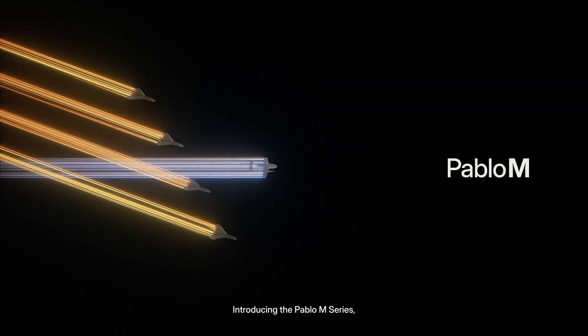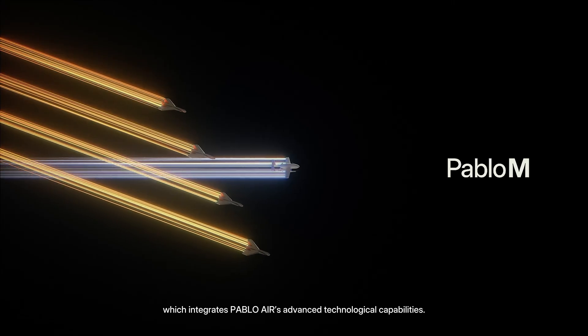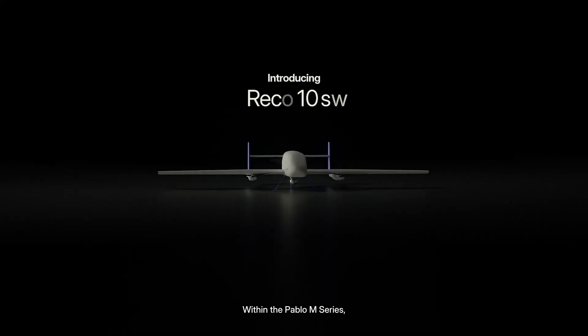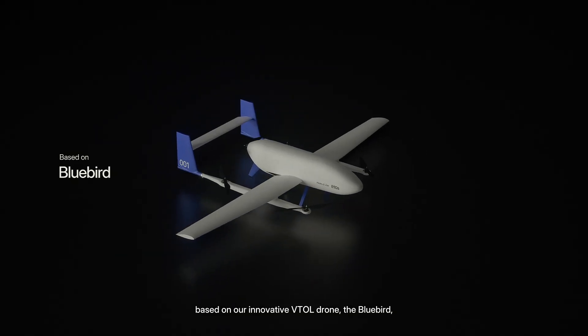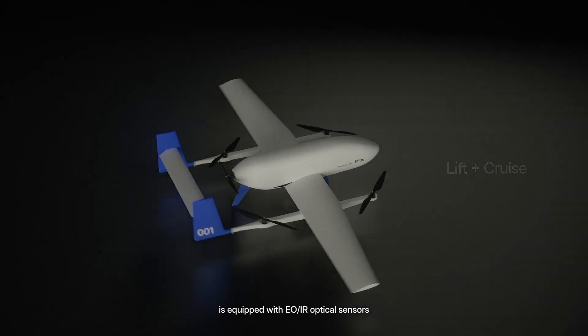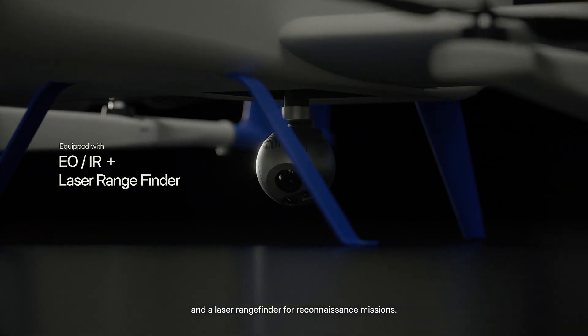Introducing the Pablo M-Series, which integrates Pablo Air's advanced technological capabilities. Within the Pablo M-Series, the reconnaissance drone R-10S, based on our innovative VTOL drone the Bluebird, is equipped with EO and IR optical sensors, and a laser rangefinder for reconnaissance missions.